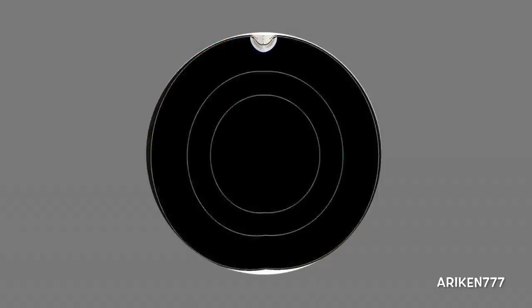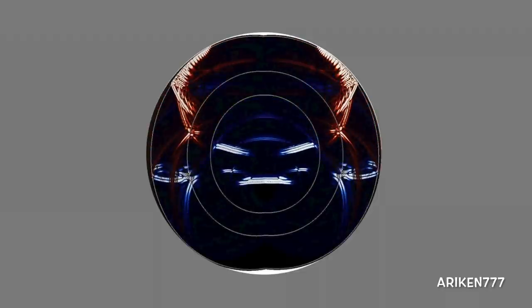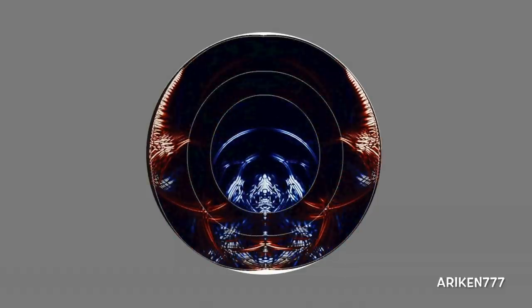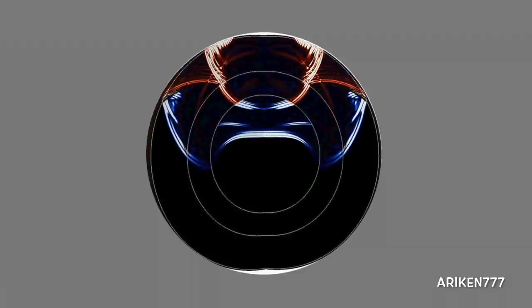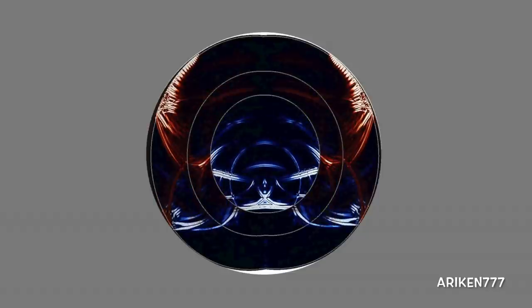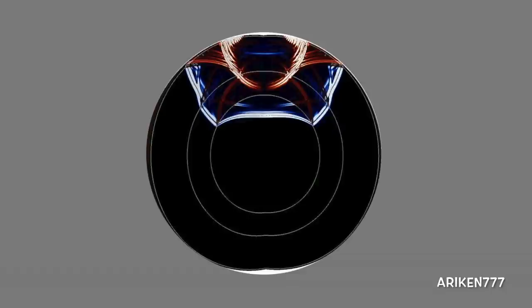This artist's concept is a simulation of what seismic waves from a Mars quake might look like as they move through different layers of the Martian interior. Earth isn't the only place that experiences quakes — both the Moon and Mars have them as well. NASA sent the first seismometer to the Moon 50 years ago during the Apollo 11 mission. The agency's InSight lander brought the first seismometer to Mars in late 2018, called the Seismic Experiment for Interior Structure, which detected its first Mars quake on April 6, 2019.